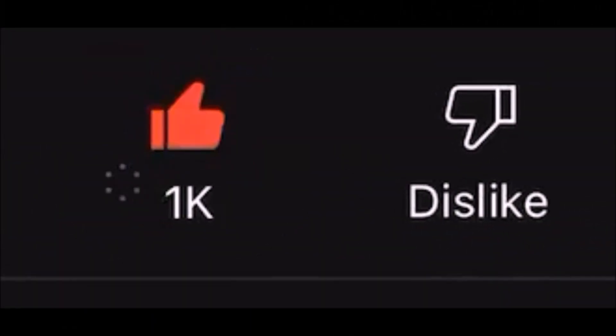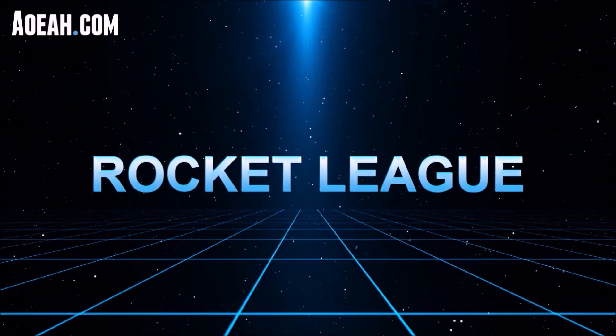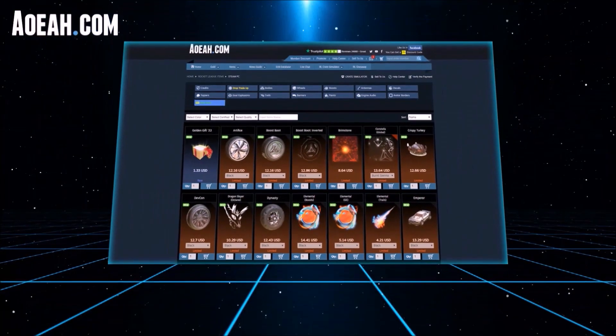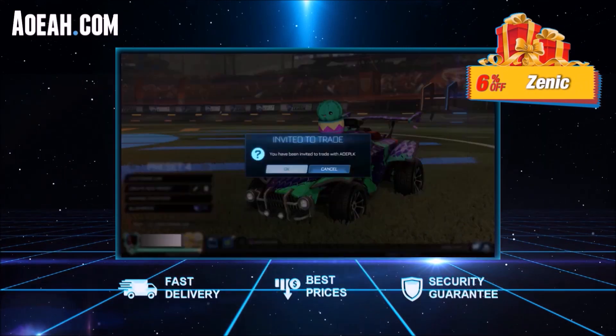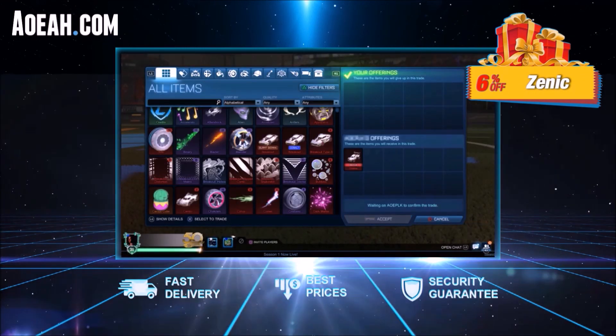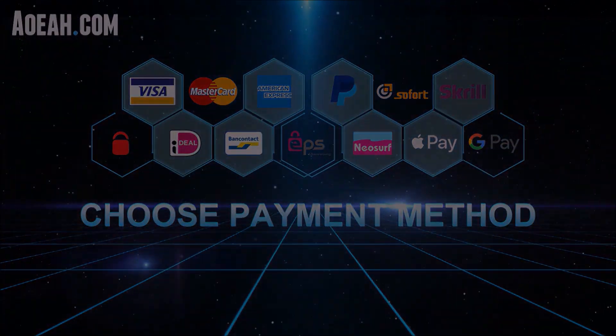1,000 thumbs up if you want a gold octane. Before we jump into this video, if you're looking for the fastest, safest, and most reliable Rocket League items, Aoeah has got you covered. This website has been the fan favourite for half a decade - you can buy any Rocket League item at incredibly good pricing using any payment method. Make sure you're using code ZENIC for 6% off.